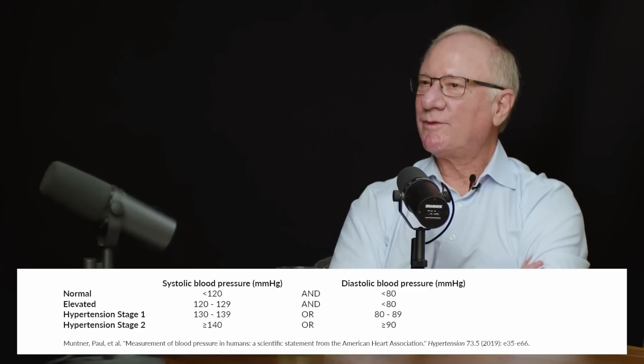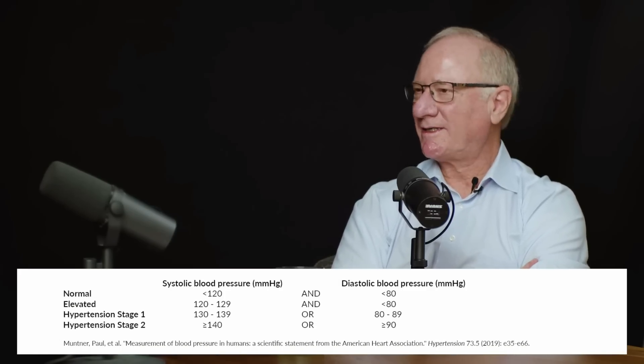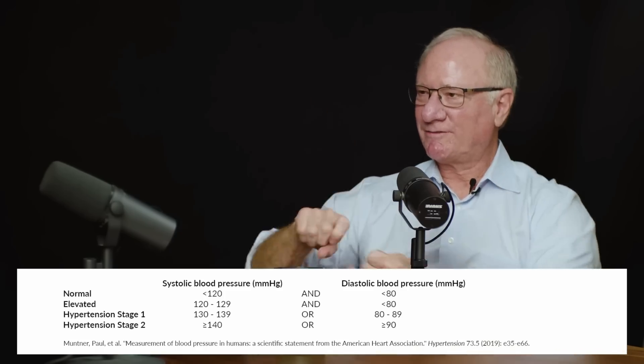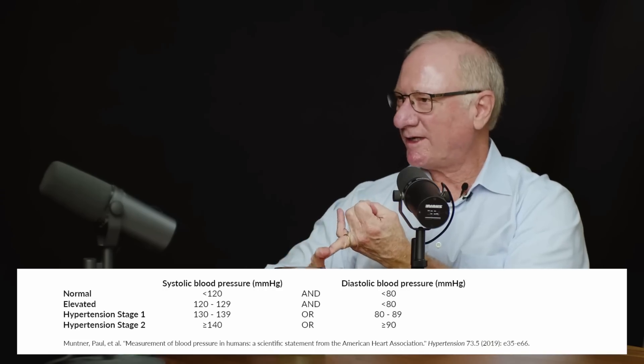What is the best exercise to improve blood pressure? When we take care of patients with hypertension, the first thing the community tells us to do is lifestyle modification: reduce intake of salt, reduce intake of alcohol, make sure you're getting plenty of sleep, and increase exercise.